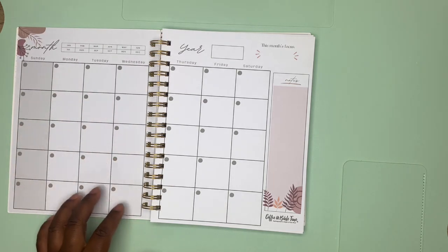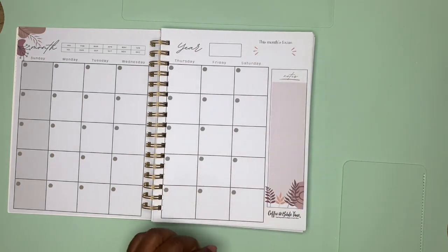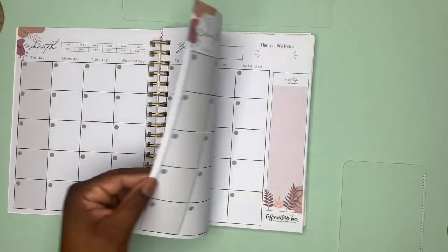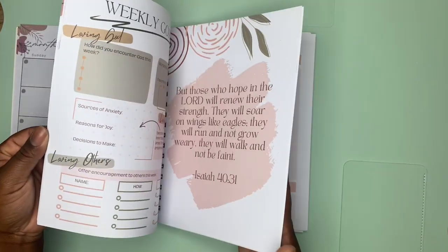You pick your month, date your days, put the year, and what you want to focus on, and then you have notes on the side. This is beautiful.